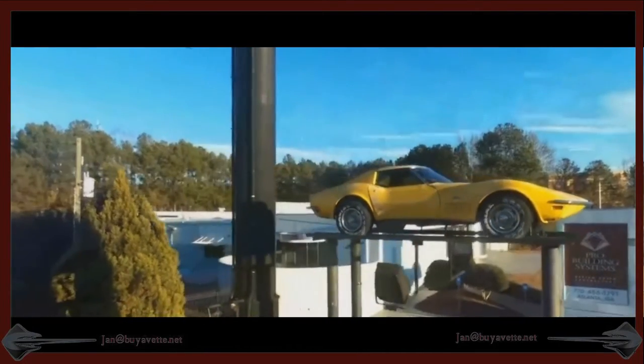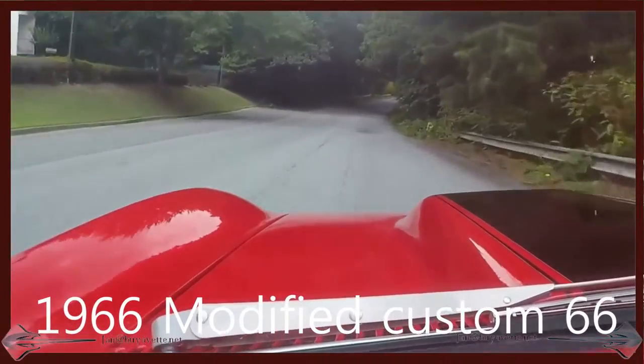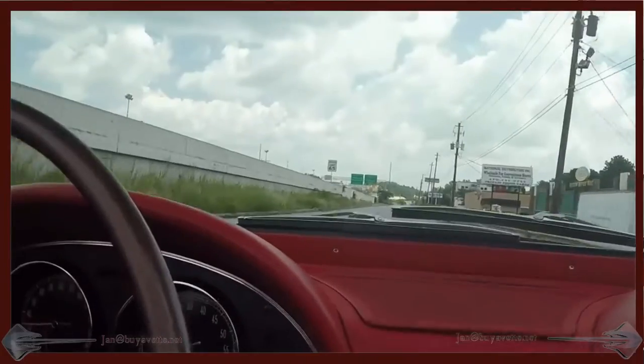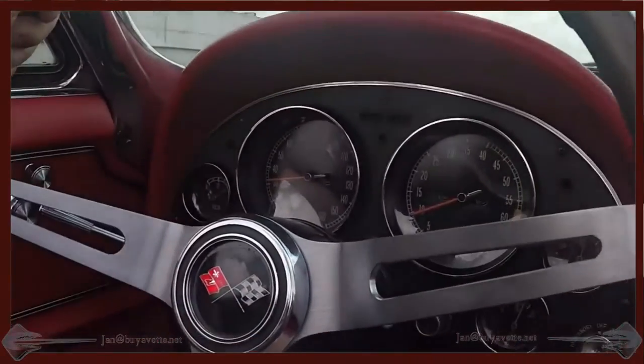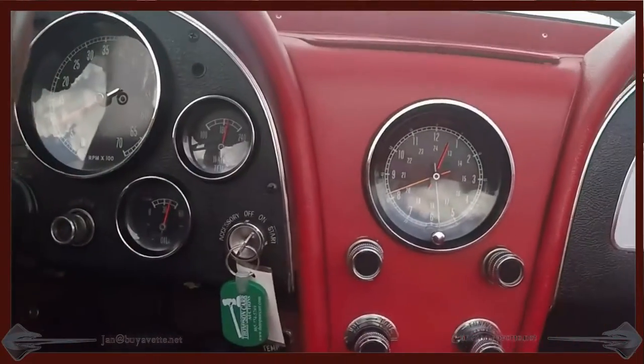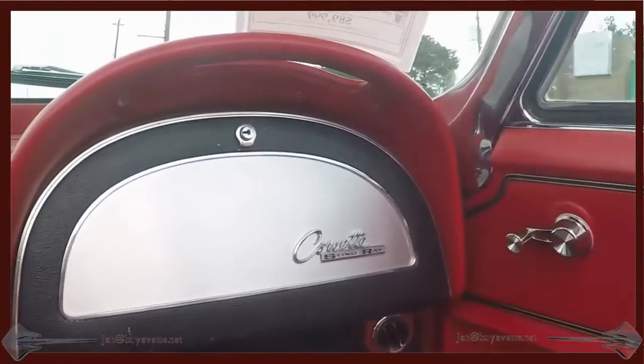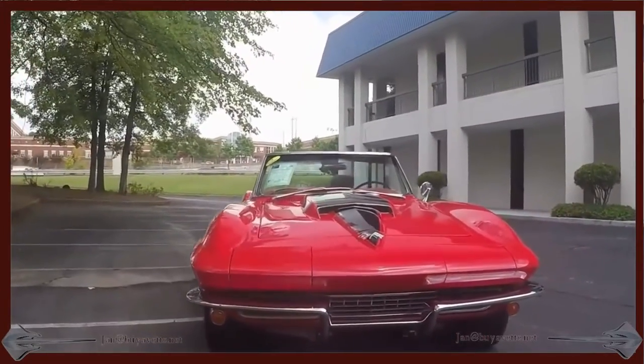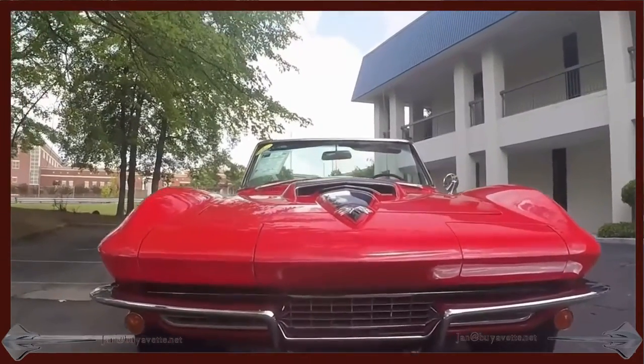Hello, this is Jan Hermstad with this 1966 custom frame C4 LT1 convertible on a 1966 Corvette custom frame. Here I am just test driving it, checking it out for a potential client, and I can assure you this car drives and rides beautifully.